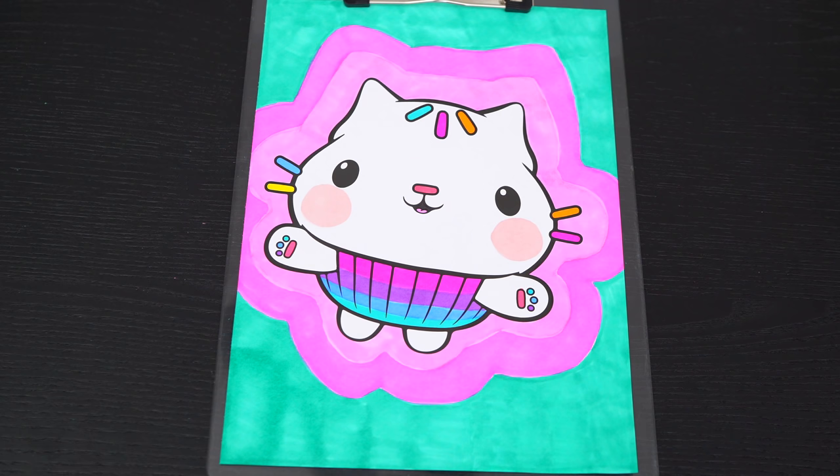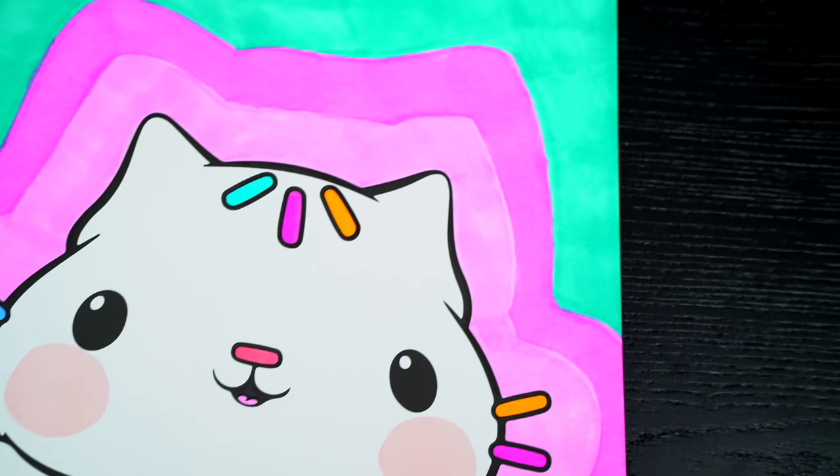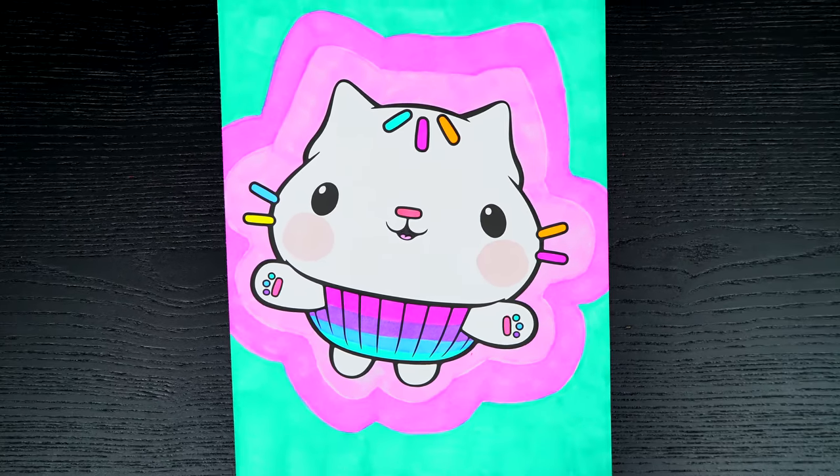I'm all finished. Wow, this picture turned out so cute. I love all the different colors of the sprinkles. And Cakey Cat is one adorable kitty.